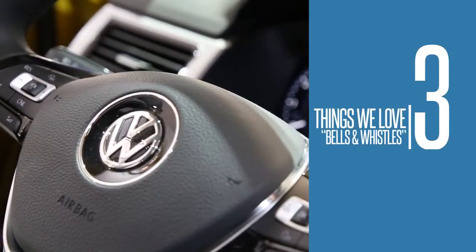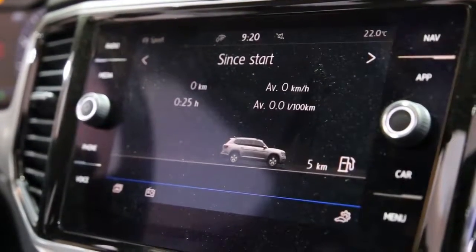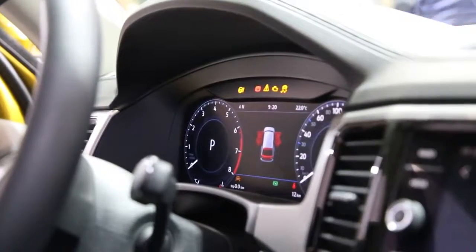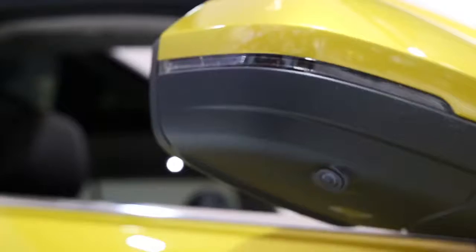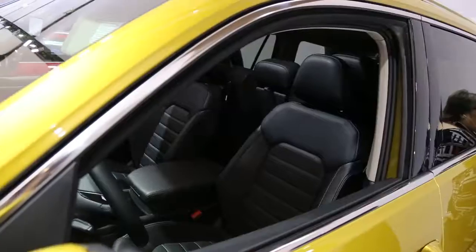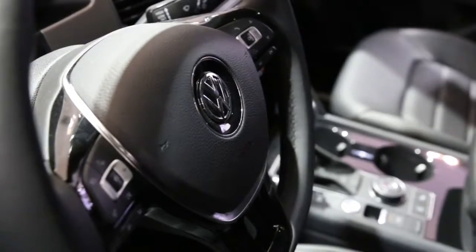Number three: all the bells and whistles. The Atlas comes equipped with a brand new touchscreen infotainment system with Apple CarPlay, Android Auto, and Mirror Link connectivity. The screen is also Volkswagen's biggest yet, giving you a crystal clear view of rear-end and blind spot monitoring cameras. If you like to jam out, a 12-speaker audio system by Fender is available. A heated steering wheel is also an option for those chilly winter months.